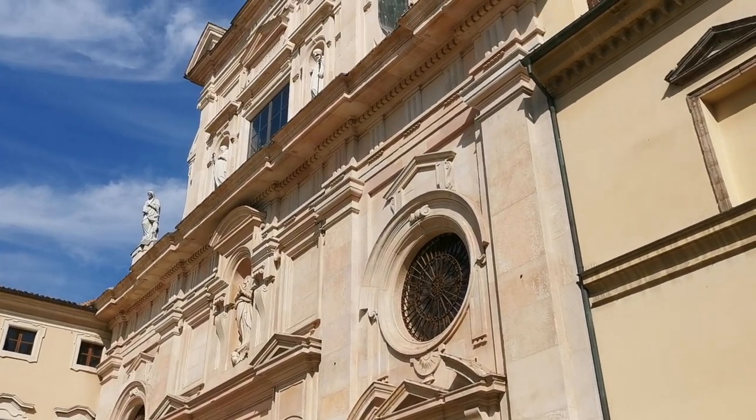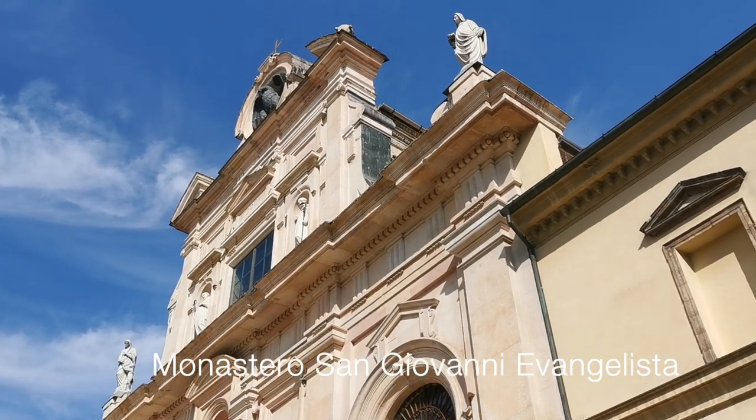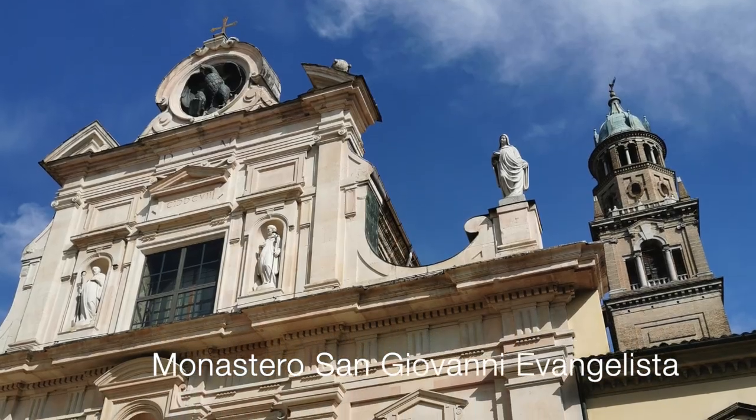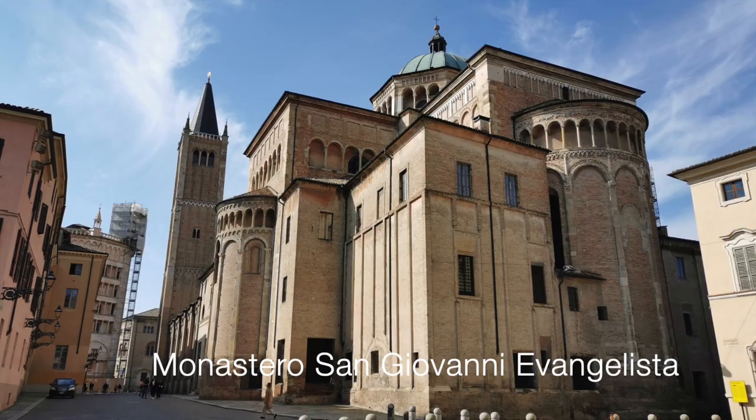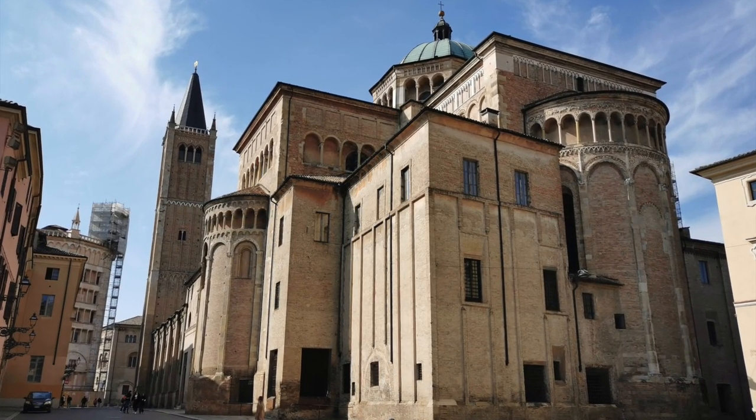Just a few steps away from where we had lunch is the Monastero di San Giovanni Evangelista. It's also a Catholic church, but it was closed on that day so we were not able to go in, so we kept walking.